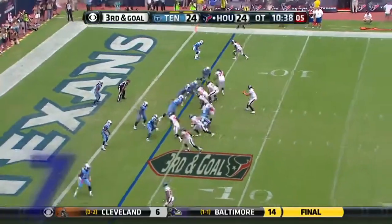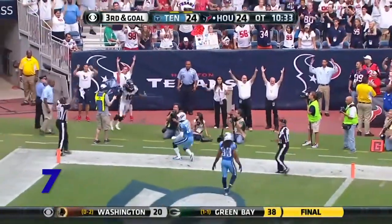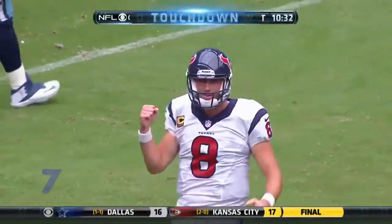From the Titans, 3rd and 11th play in the drive. Schaub says, 'I'm going to Hopkins.' Touchdown — Texans love it, Schaub loves it. Hopkins makes the catch, gets both feet in bounds. Touchdown on the first possession of OT means the Texans are 30-24 winners.